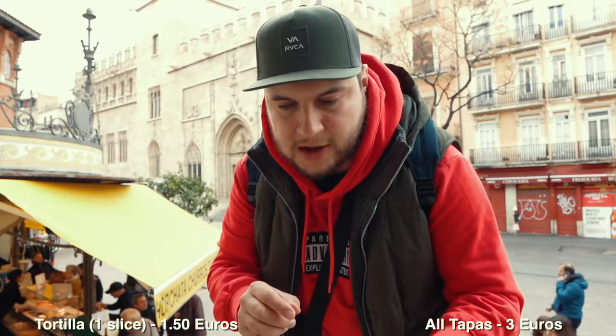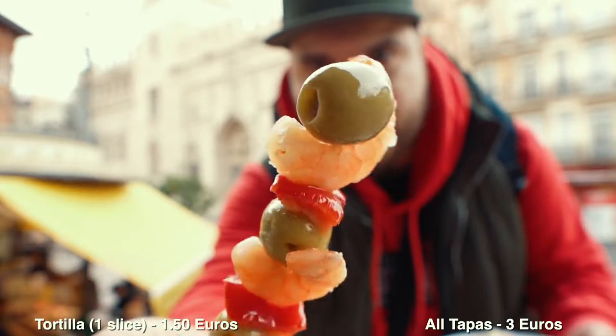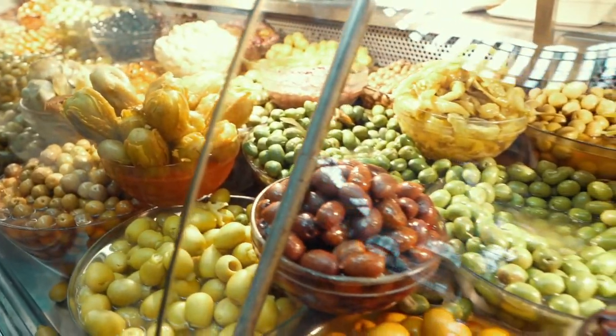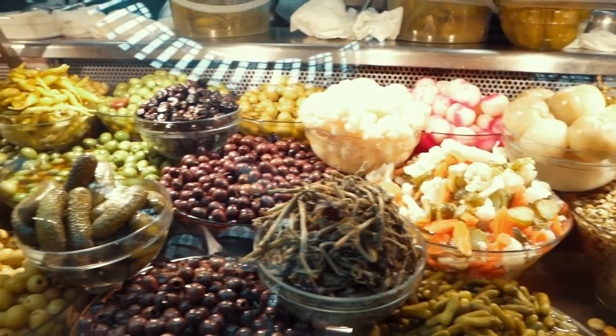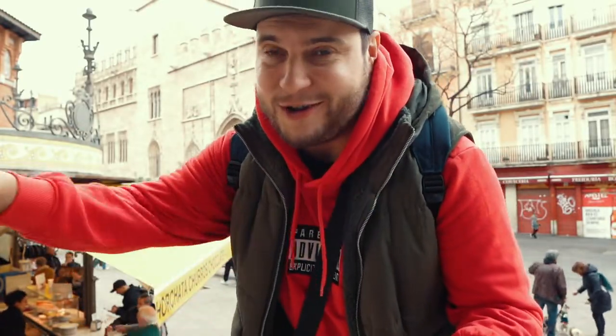I paid 1.50 euros for tortilla and 3 euros for all these tapas — oh my god! Actually the best way to start your day here in Valencia is to come to El Mercat and try all these tapas, jamón, tortillas and stuff like that. You will be happy all day long.